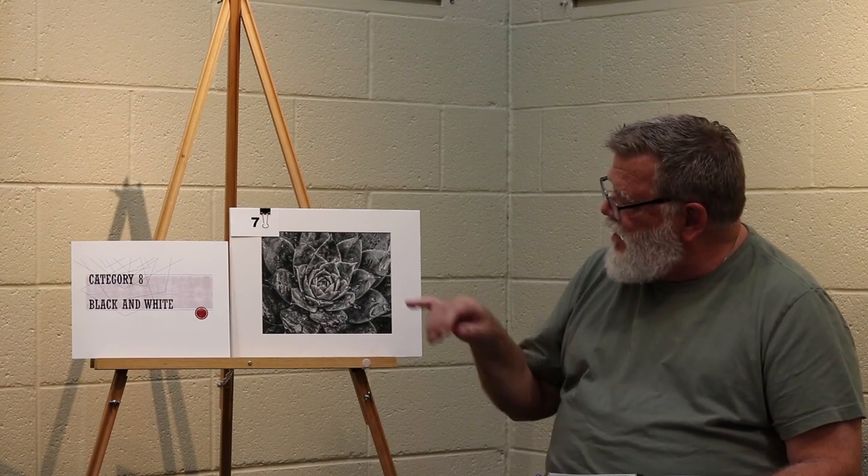Category 8 black and white, honorable mention. Interesting repeating forms and lines of the plant itself. The framing is nice because it eliminates any distracting components that may be around the plant. Good clarity, tone, and texture.